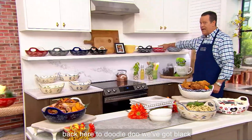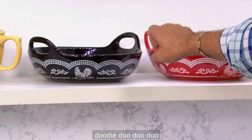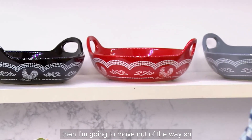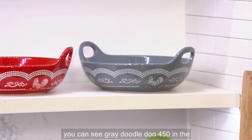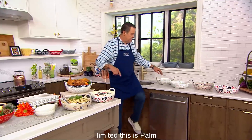Now let's come back here to Doodle-Doo. We have Black Doodle-Doo: 550. Red Doodle-Doo: 550. And Gray Doodle-Doo: 450. Now we also have some seasonal patterns — let me hit those. They're all getting limited.